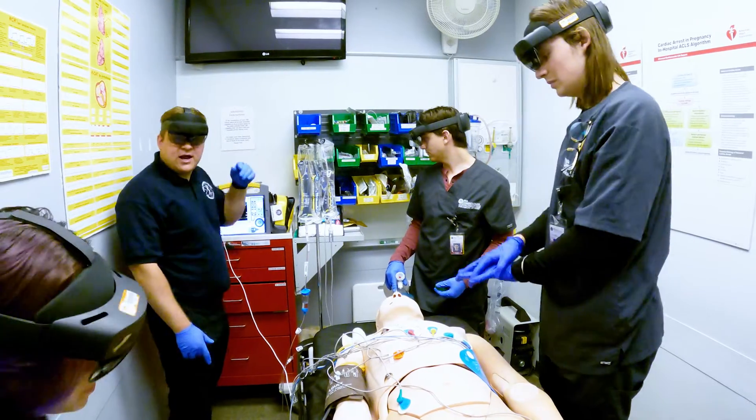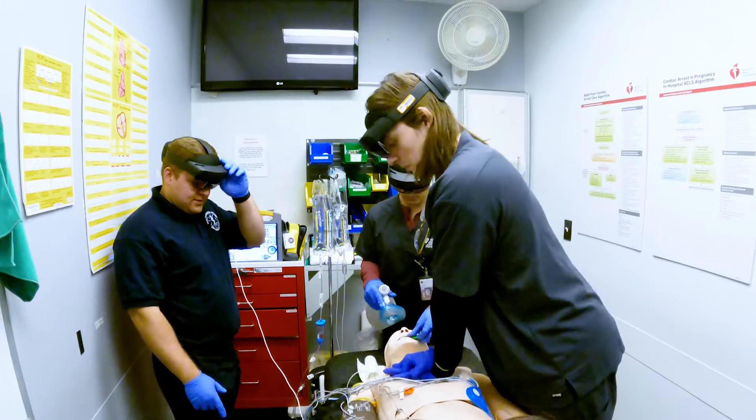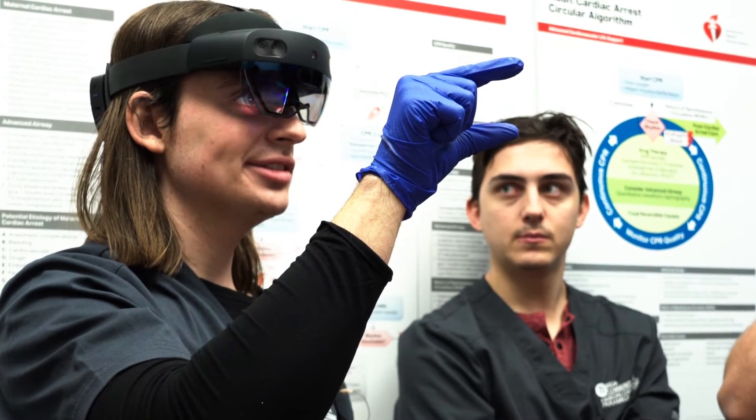It definitely makes it feel more like a real situation and real call, real patient. The patient actually gives you verbal cues and says their chest hurts or they're in pain, and it actually makes you feel as if you have hands on a real person and gives you a much more realistic experience.